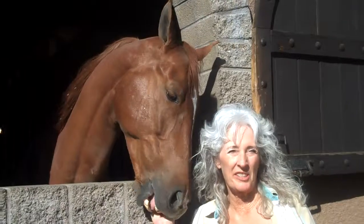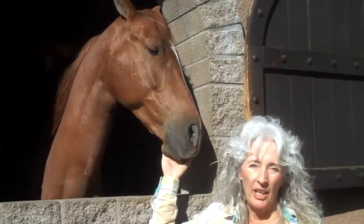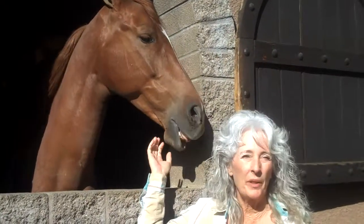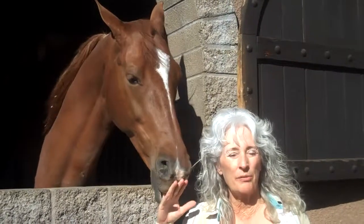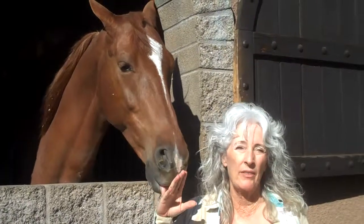Hello, we're at Los Adros in Scottsdale, Arizona, and would love to invite all of you to come and visit. We're open to the public, 9 to 5 every day, for people to come up and just kind of self-tour and see all the beautiful horses we have.